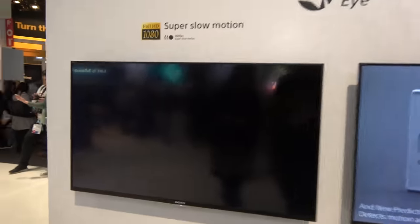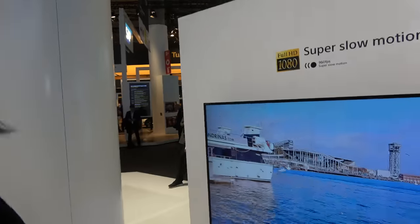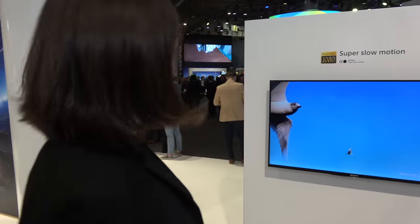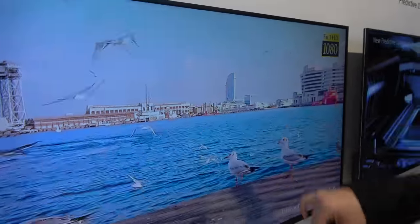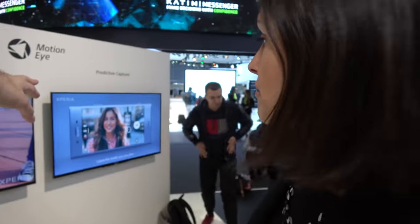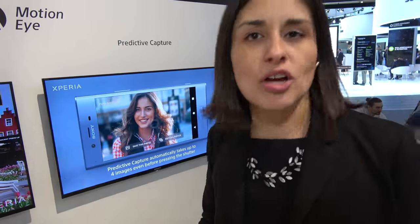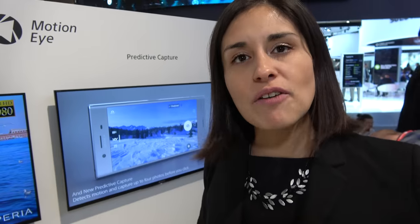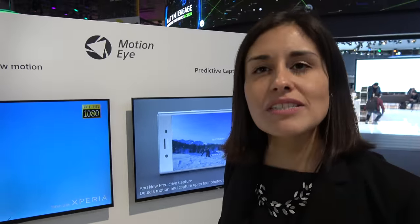Here they're showing off the new Full HD 960fps super slow motion. We are the only company with Full HD 960 — other companies only do 720. You can see the quality at Full HD. This footage was taken right here in Barcelona. Predictive capture analyzes the situation: if your dog is coming towards you, motion is detected and the camera starts buffering, so when you press the shutter you already have some images taken and four options to choose from.